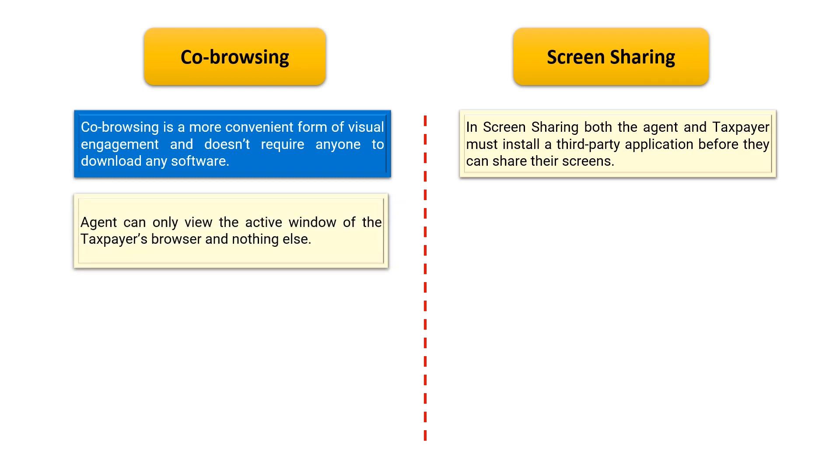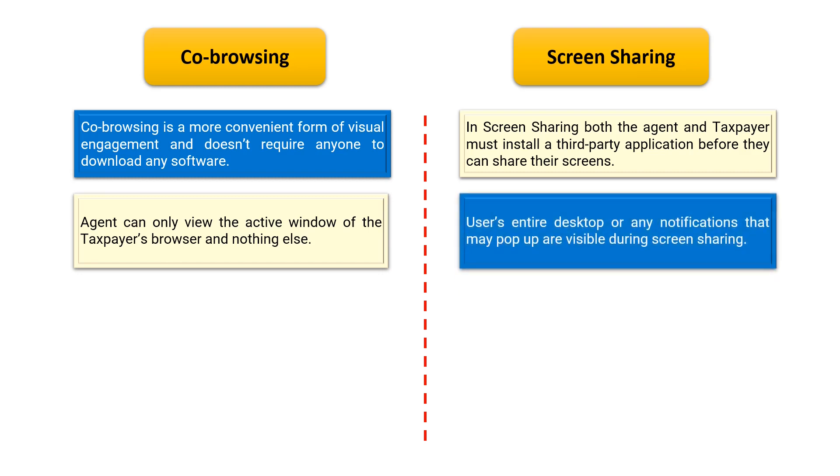Furthermore, co-browsing provides a more private and secure experience for taxpayers, as the agent can only view the active window of the taxpayer's browser and nothing else. On the other hand, in screen sharing, the user's entire desktop or any notifications that may pop up are visible to the agents.